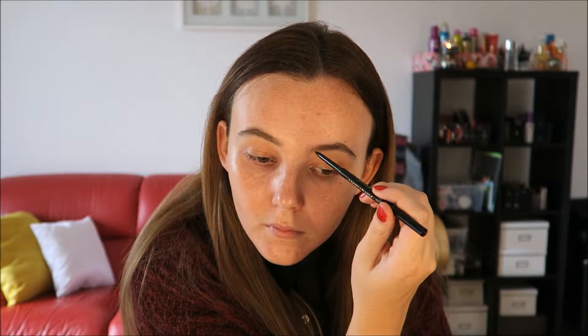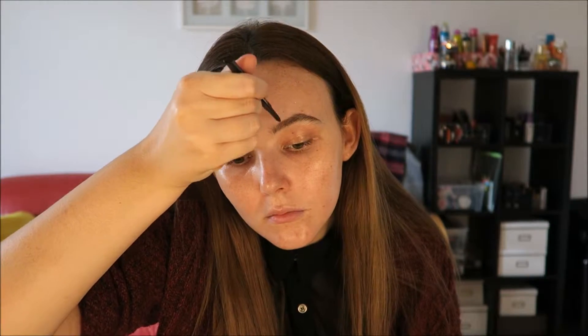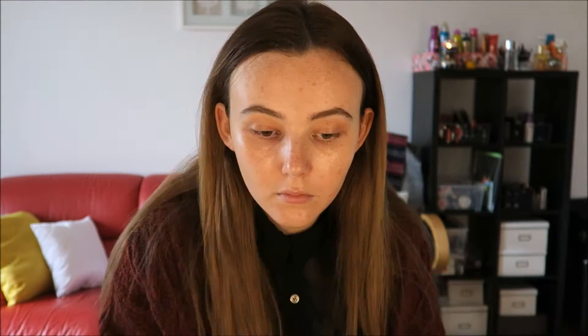The first thing I'm going to do is my eyebrows — I always start with my eyebrows just to frame the face. I'm going to be using the Soap & Glory Brow Archery Pen.